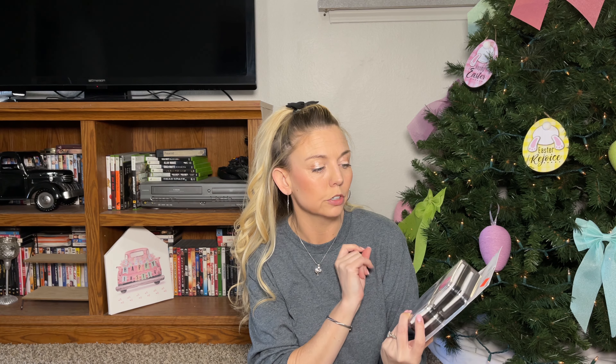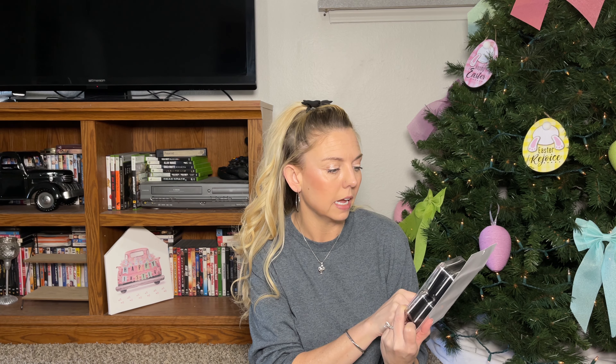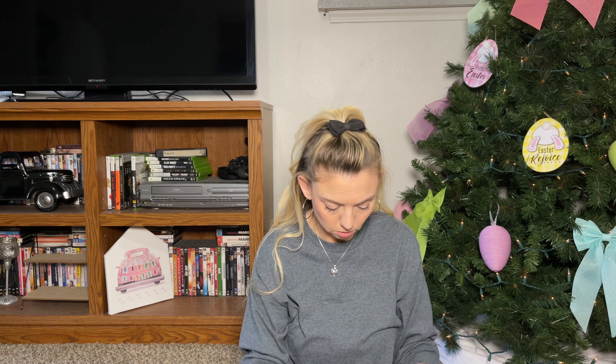I grabbed this ink pad — originally $9.99, I got it for $2.49 — and it has four pigment ink pads in white. I thought that was a great deal: four white ink pads for $2.49 instead of $10. White ink you can use for so many things.